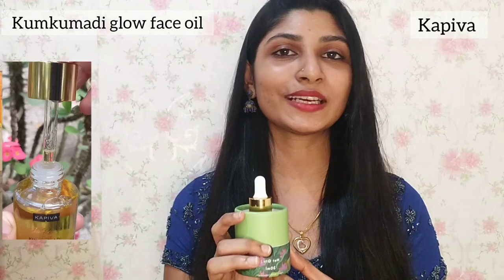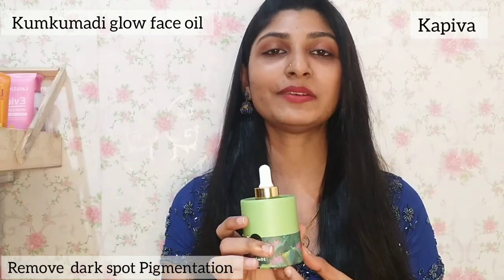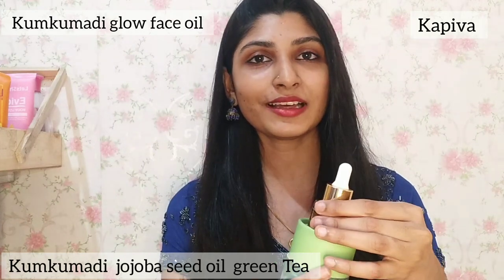We will change the skin tone. This is a face oil, and the main extract is called Kungumadhi Thaily. I use it in a superior quality. It is also called Glow and Radiance. It is very cool.